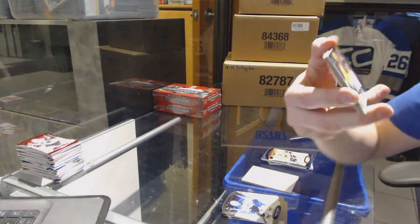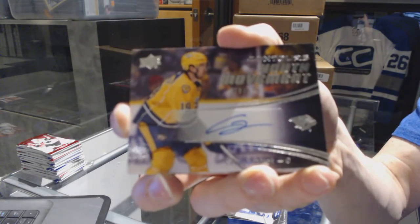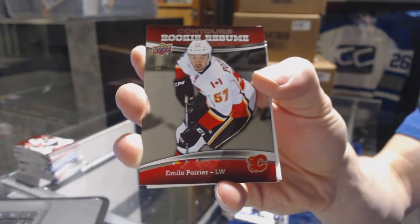We've got a youth movement autograph number to $3.99 for the Nashville Predators, Cali Yarncrook. And a rookie resume number to $3.99 for the Calgary Flames, Emile Poirier.